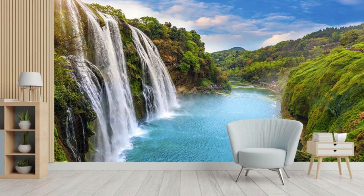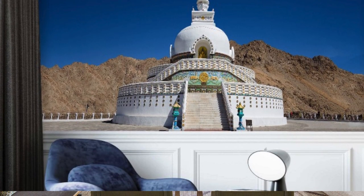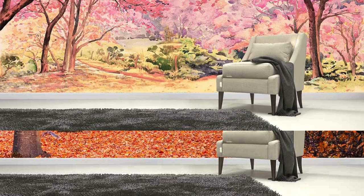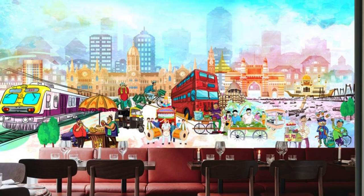Unleash your inner artist by selecting from a spectrum of customizable patterns, textures, and themes, allowing you to shape the ambience of your room with a level of personalization unparalleled in conventional wallpaper options. Our commitment to excellence is evident in the meticulous attention to detail and the use of cutting-edge printing technology, ensuring every nuance of your chosen design is captured with precision. Whether you prefer a subtle, understated elegance or a bold, statement-making presence, our custom wallpapers cater to diverse tastes and preferences.